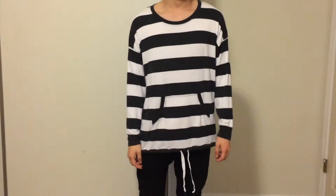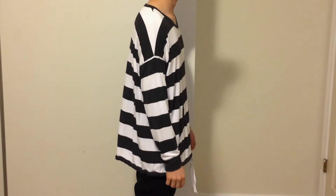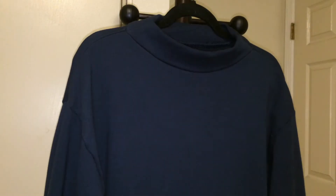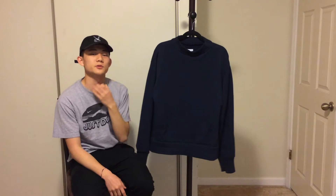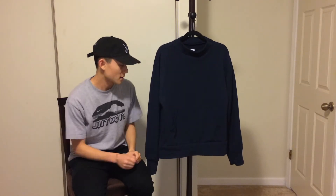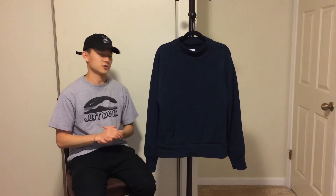Next up I have this navy mock neck sweatshirt from Who Is Jacob, also known as Cleanest Apparel. It's really unique because he added a kangaroo pocket, so it's like a hoodie but without the hood. The mock neck is a half turtleneck — not super fitted so it doesn't suffocate your neck. It has drop shoulders, a loose waistband, and it's 100% French terry cotton so it's really soft and thick.